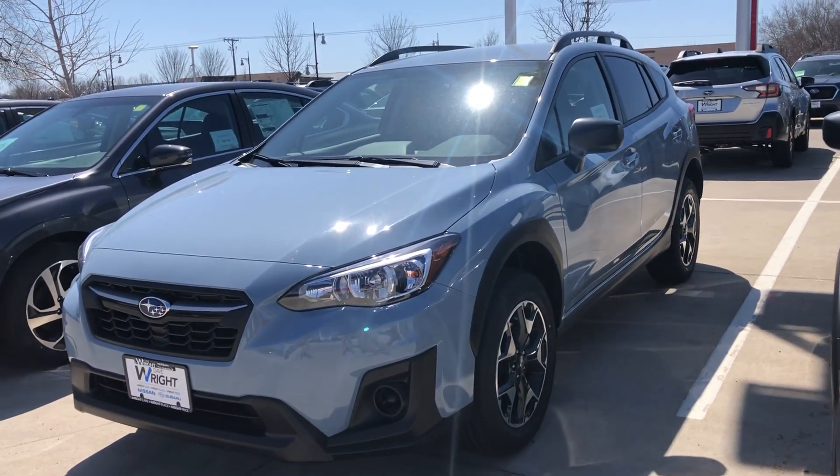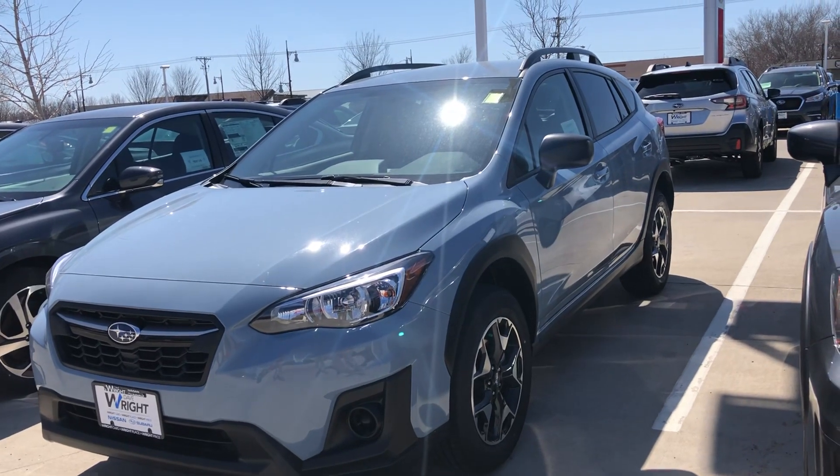Hello, this is Nigel at DaveRideSubaru. I just want to send you a quick video of the 2020 Subaru Crosstrek.